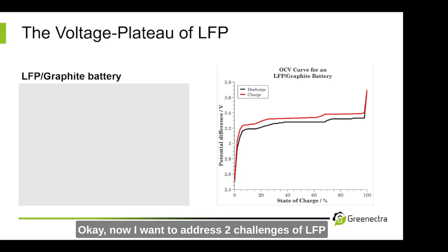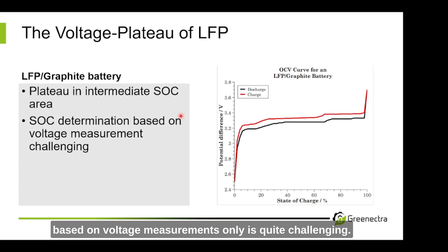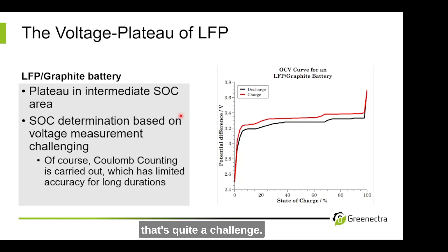Now I want to address two challenges of LFP which we don't have for NMC. The first challenge is the voltage plateau of LFP. We have a plateau in intermediate SOC areas — at these intermediate state-of-charge values, the open circuit voltage does not change. That means state-of-charge determination based on voltage measurements only is quite challenging. Of course you do Coulomb counting, basically measuring time and current, but Coulomb counting has limitations especially for very long measurement durations. So the flat OCV curve in the middle of the state-of-charge area is quite a challenge.